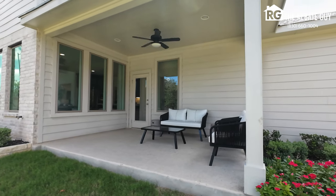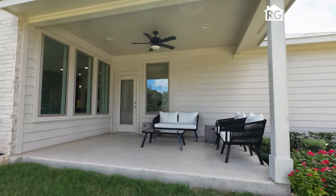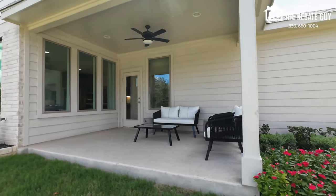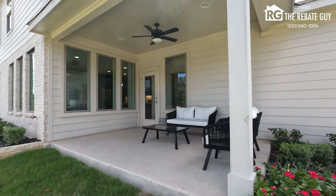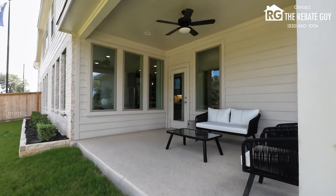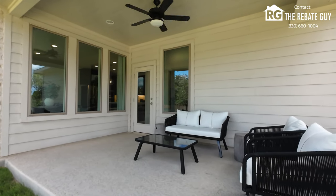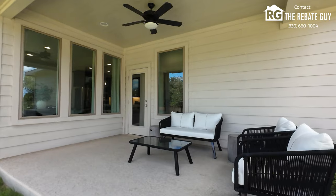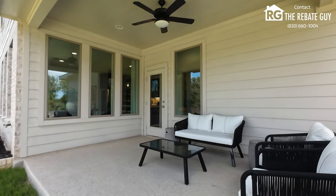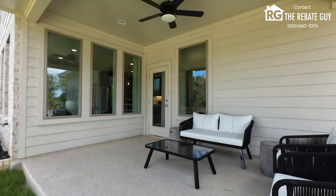Heading outside, the patio varies depending on where you build and what elevation you choose. There are different patio options, and it can be extended with add-ons as long as the lot allows — subject to HOA and building line requirements. This is a really nice covered patio with accessible bright windows and plenty of room for a fan and patio furniture for outdoor entertaining. Every lot will be different, of course.